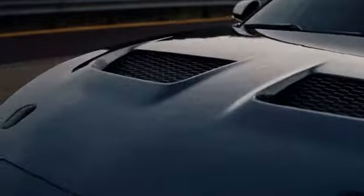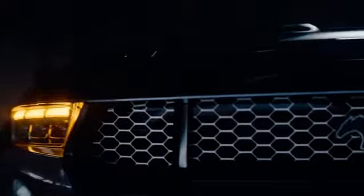Supercar power and Mustang soul. This is the Mustang GTD — a legacy yet to be written.